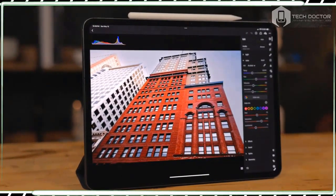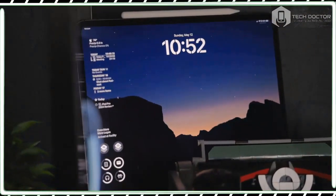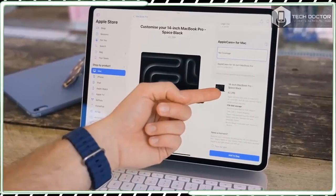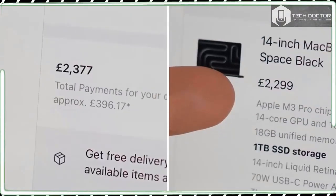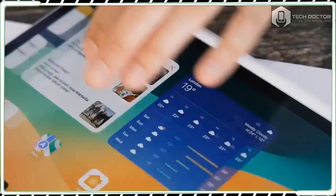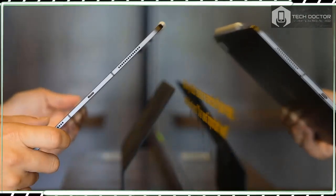A range of covers and protective cases are available for the iPad Pro 13-inch from Apple itself and third parties like Logitech. I'd certainly recommend buying one to help protect this expensive purchase, especially as many — such as Apple's new Magic Keyboard — add additional features to the tablet.